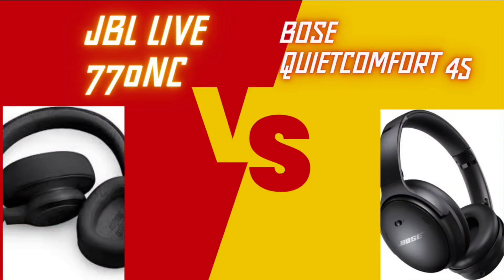Hello. Today we will be comparing JBL Live 770NC with Bose QuietComfort 45. So without waiting, let's go through the specifications.